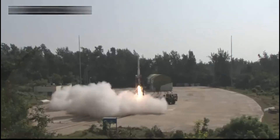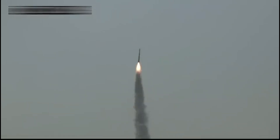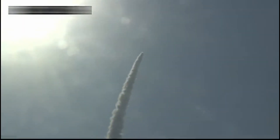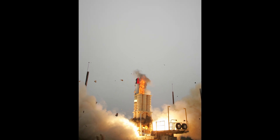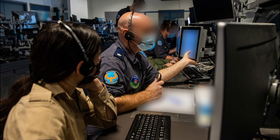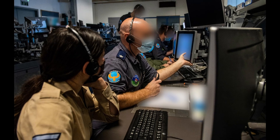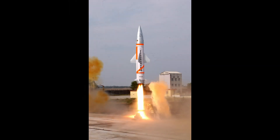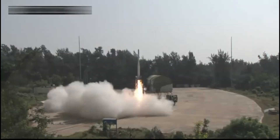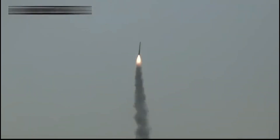The Prithvi air defense PAD is an anti-ballistic missile developed to intercept incoming ballistic missiles outside the atmosphere. Based on the Prithvi missile, PAD is a two-stage missile with a maximum interception altitude of 80 km. The first stage is a solid fuel motor while the second stage is liquid fuel. Guidance is provided by an inertial navigation system with mid-course updates from LRTR and active radar homing in the terminal phase. PAD has the capability to engage 3,000 km class ballistic missiles at a speed of Mach 5, and is fast enough to hit medium-range ballistic missiles.